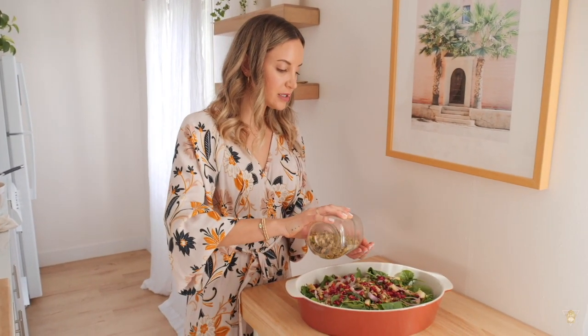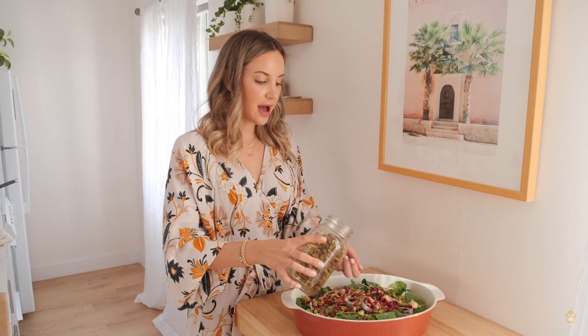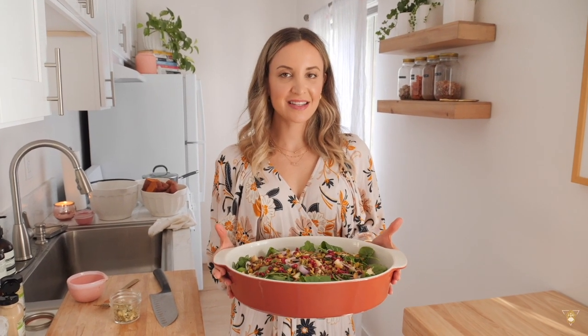Worth noting that all of today's recipes are for two people with leftovers, so you could comfortably feed three to four people depending on appetite. If you're cooking for more, just double or triple the recipe. The only thing left for this gorgeous salad is our roasted butternut squash. Make sure it's completely cooled before adding it on top. When you're ready to serve, add the squash and drizzle on the salad dressing.